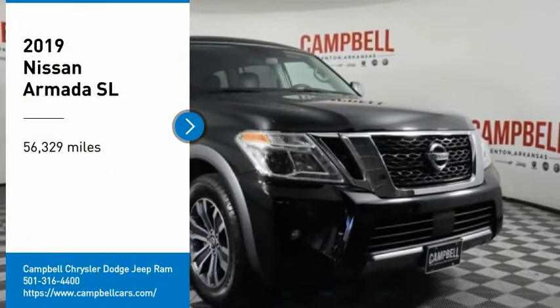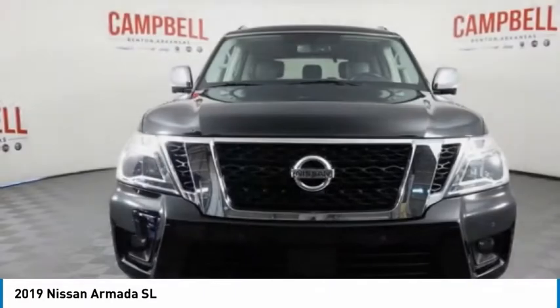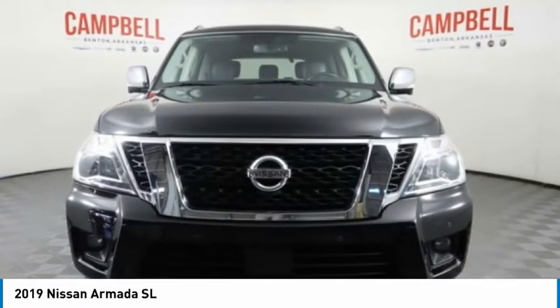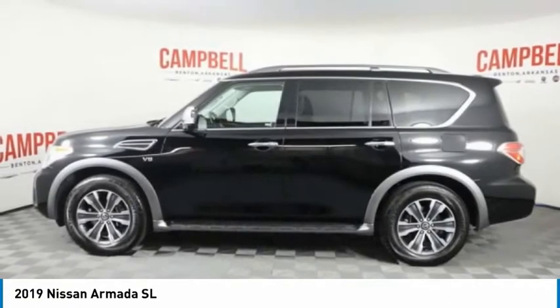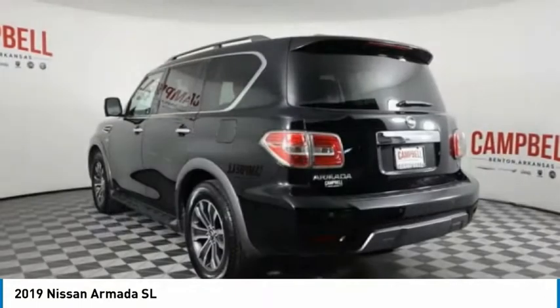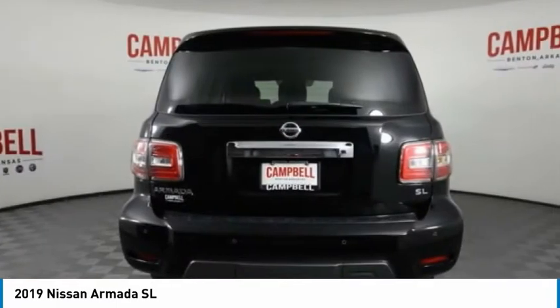Take a ride in the 2019 Armada. The Nissan Armada is a full-size SUV which seats up to eight comfortably. It boasts a powerful engine and has a 9,000 pound tow rating, which puts it at the top of the class. Set foot in an Armada and set off on the ultimate driving adventure.